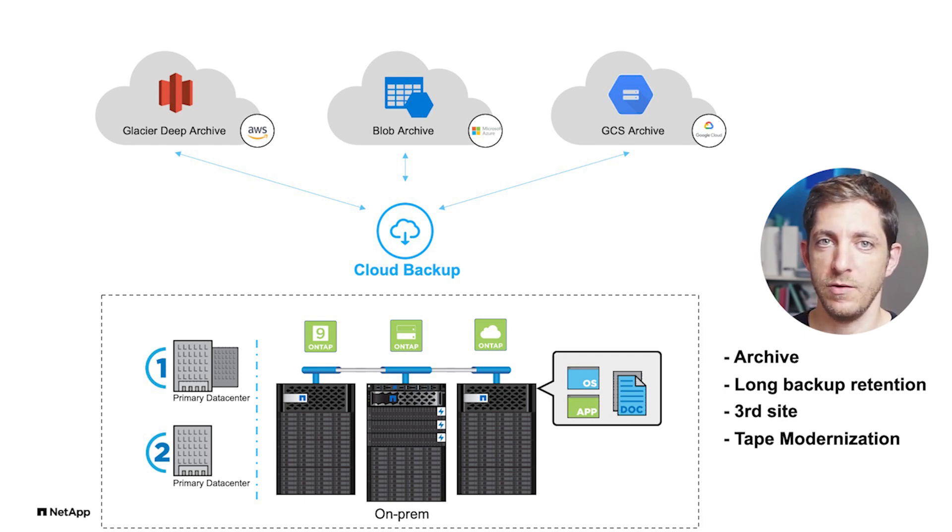So if you have a longer retention requirement — backup your data for a year, 7 years, or 30 years in the case of mortgages — that's an easy decision.